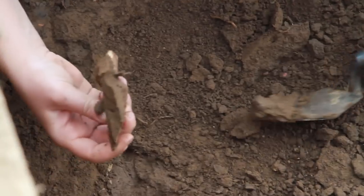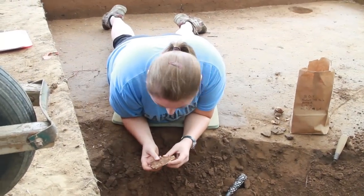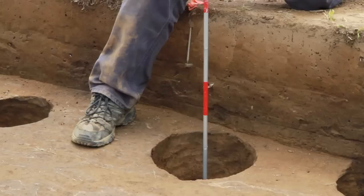Students themselves are in the soil digging, mapping, documenting archaeological remains. We find a lot of arrowheads, a lot of deer bones.